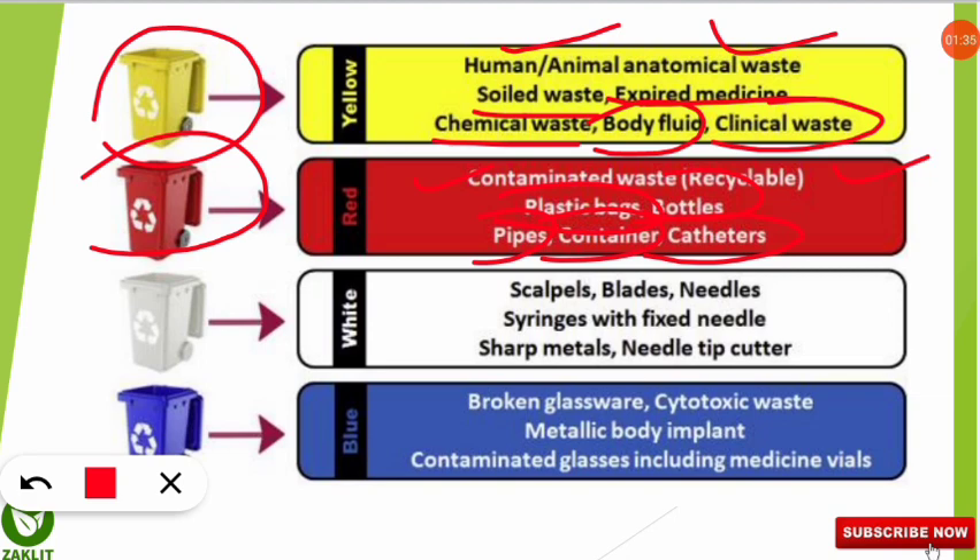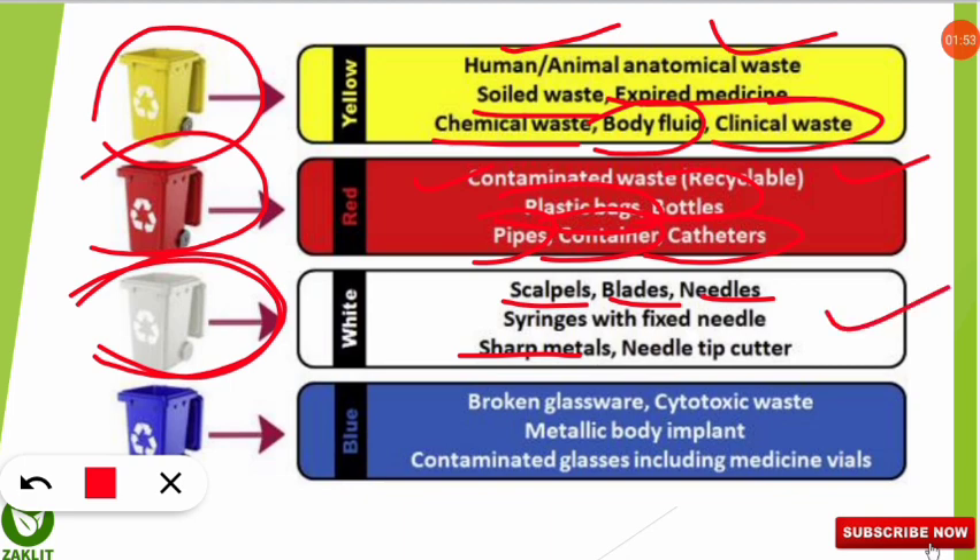Catheters are also asked in the UGC NET exam. For the white color container — which was the subject of our question — sharp metals, scalpels, blades, and needles are disposed here. The container must be puncture-proof when used for sharp items. The blue color container is used for broken glasswares, cytotoxic waste, metallic body implants, and contaminated glasses including medicine vials.